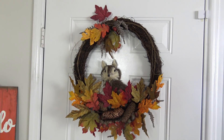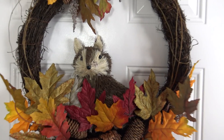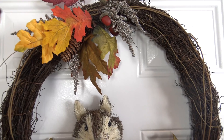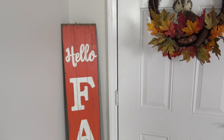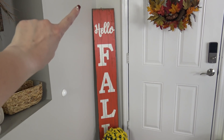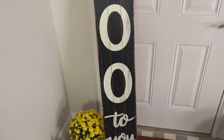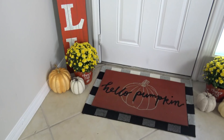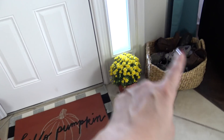In place of the green wreath, I added this one I found at Walmart this year. I just love this wreath — it has a really cute little fox on it and is really pretty with the colors and the pine cones. Over in this corner I added the 'Hello Fall' sign, which I found at Hobby Lobby. It's actually double-sided, so you can flip it around and have a Halloween decoration as well.